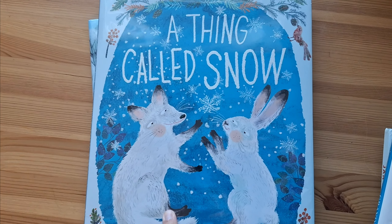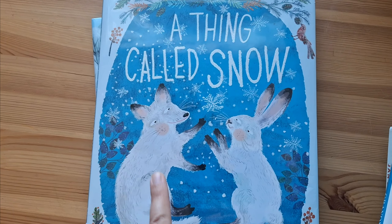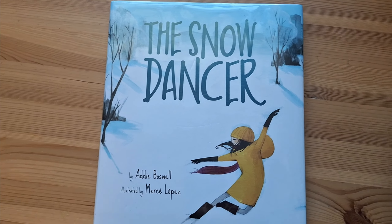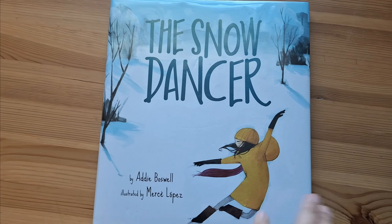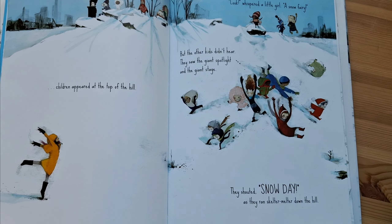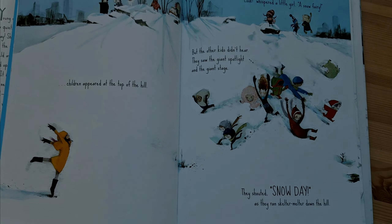The next book is by Yuval Sommer — if you saw my December video, I had two books by him — and this is another one I really like: A Thing Called Snow. It's about a fox and a rabbit who have never seen snow and they go on a search to find out what snow is. And then the last one is called The Snow Dancer. It's about a little girl who's a dancer and loves the snow. When it starts snowing she goes outside and starts to dance, then teaches other kids how to dance. It has very simple wording and I love the illustrations.